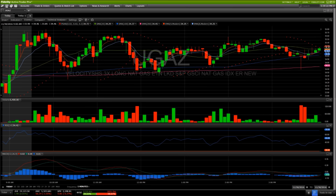We'll see what the inventory report brings tomorrow and check back in. Watch that double top at 3.367. See you soon.